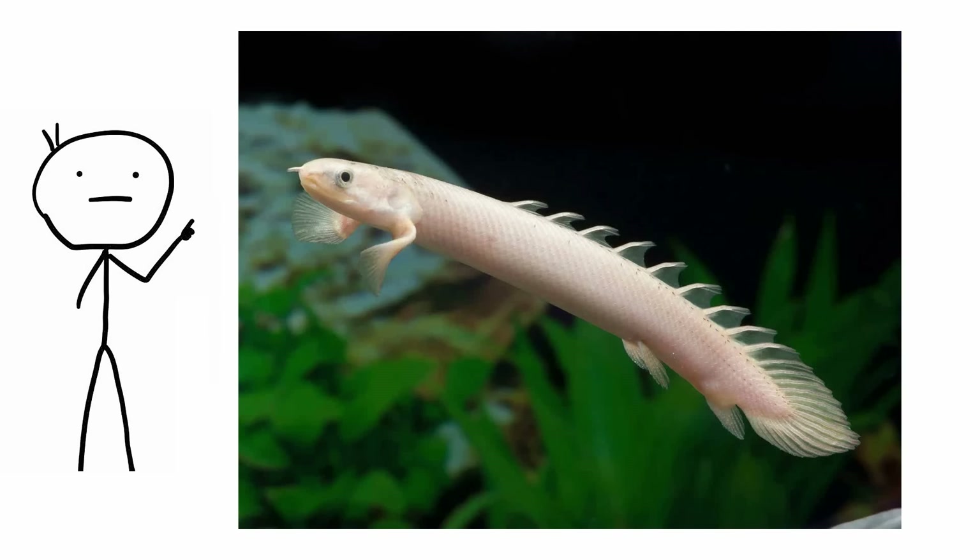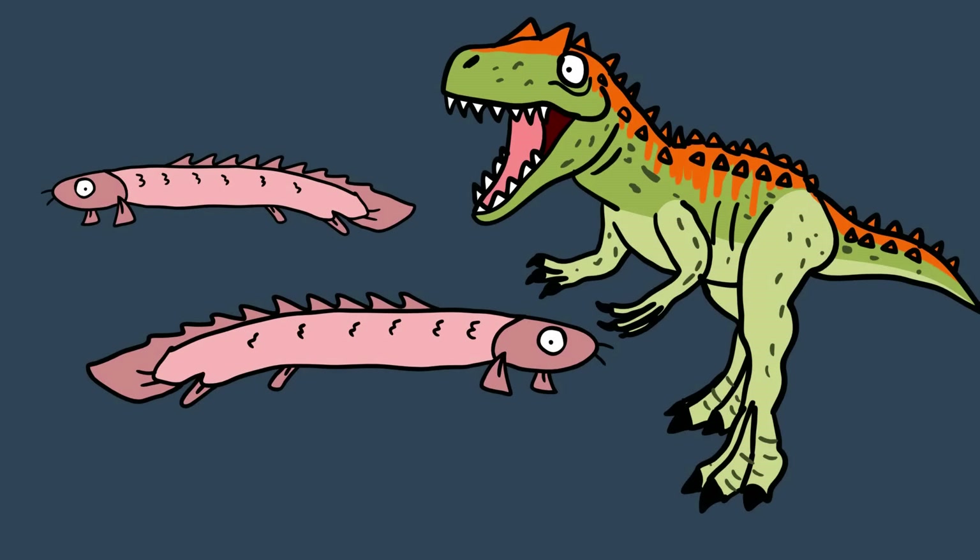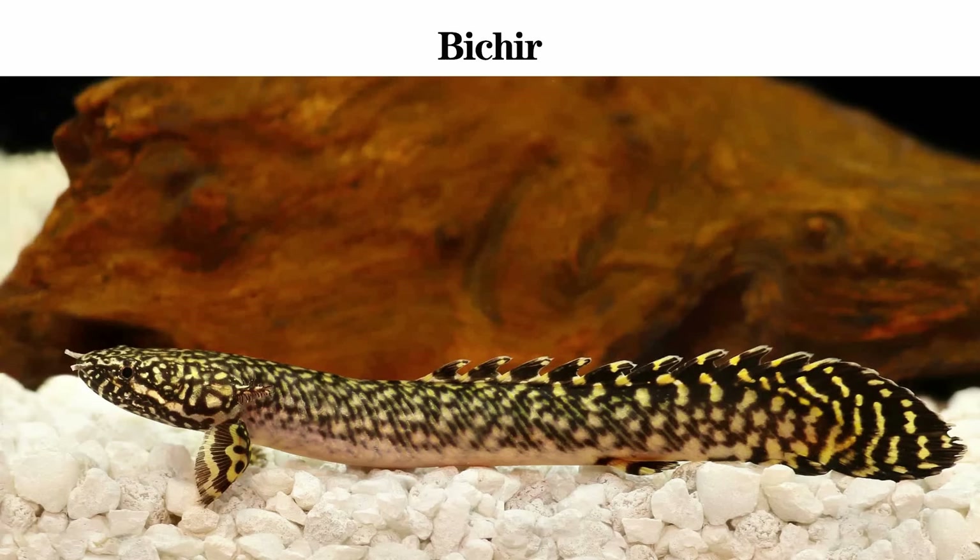Polypterus senegalus. These African fish are often called dinosaur eels, due to their reptilian appearance and serrated dorsal fin, reminiscent of some dinosaurs' spiked backs. They are not really eels, but members of the Bichir family.